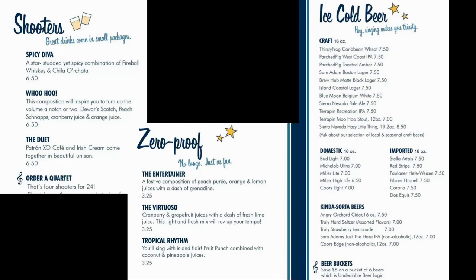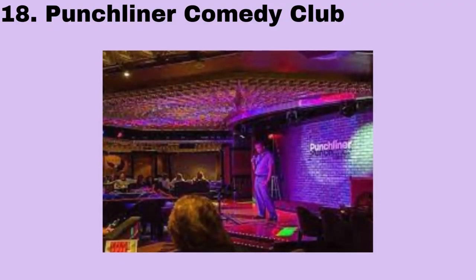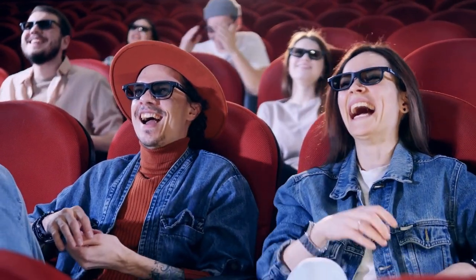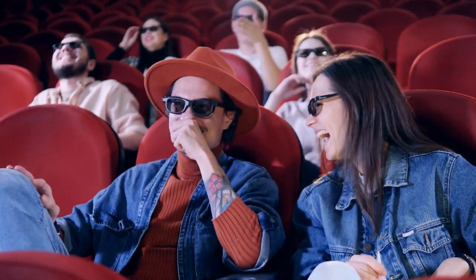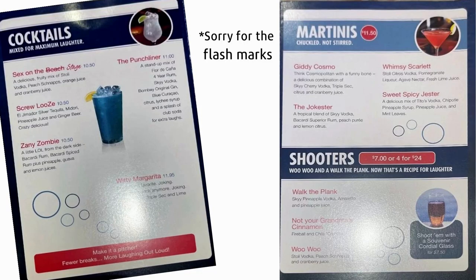Number 18 is the Punchliner Comedy Club. This is one of my favorite places on Carnival Cruise ships because I love to laugh and they always have the best comedians. I also like to get there early to order myself a beverage like the very strong and aptly named Punchliner.